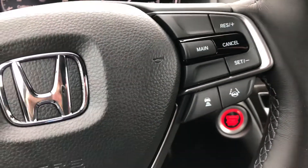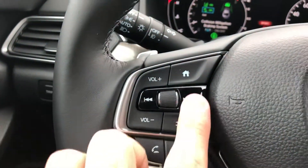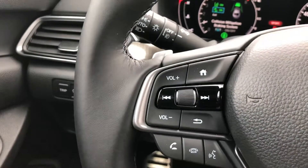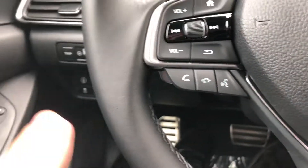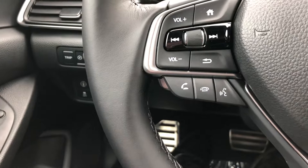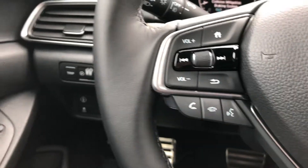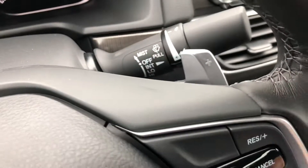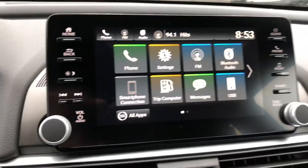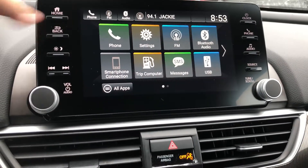Over here you have your controls for your audio — you can change presets, adjust volume, and switch between different audio sources. Down here you have your Bluetooth phone controls so you can answer and hang up calls, and you can even use this button to have your phone call somebody or send a text message. You also have paddle shifters on the Sport, so if you want to do a semi-manual drive, you're able to do that as well.